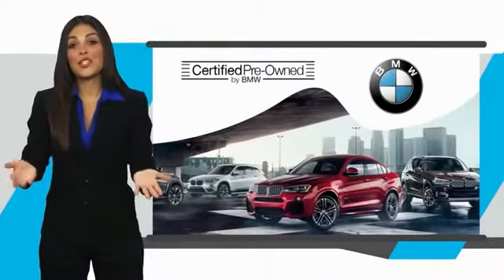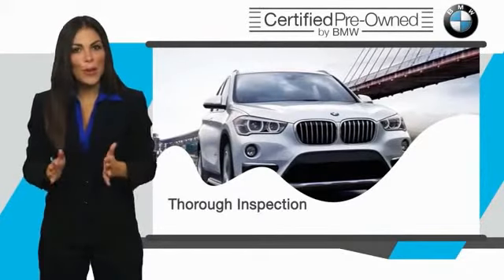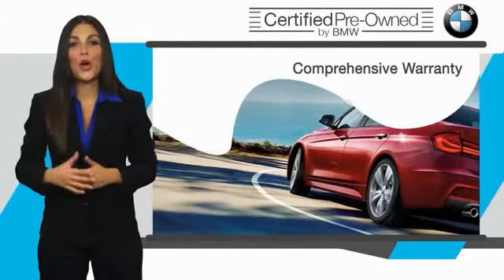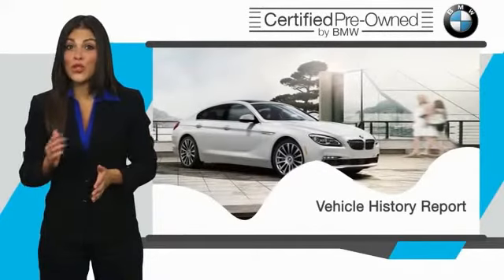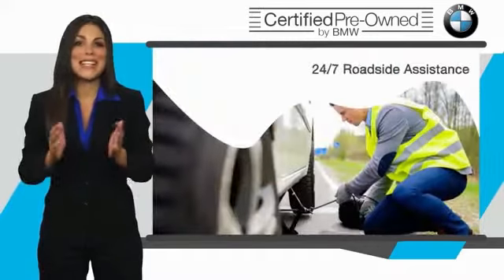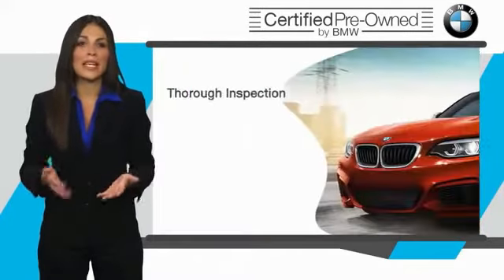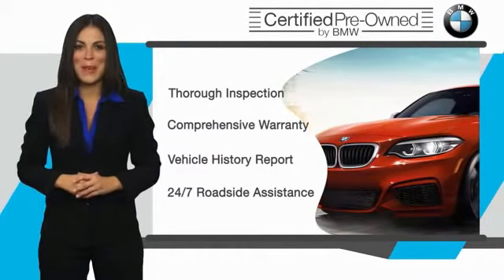To be eligible for the certified pre-owned vehicle program, a BMW must pass a thorough inspection by factory-trained technicians. Stop into your local BMW dealer today and ask to see the BMW Certified Pre-Owned Inspection Checklist. It is your assurance that the pre-owned BMW you are purchasing retains the quality, reliability, and overall pleasure that BMW owners have come to expect.